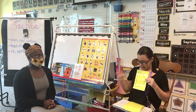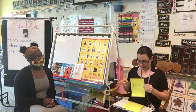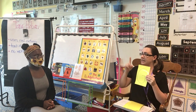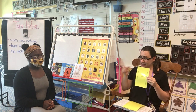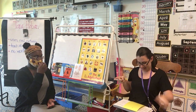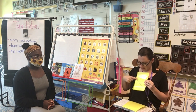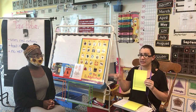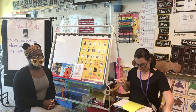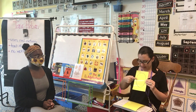Letter is? D. Sound is? D. Letter is? E. Sound is? E. Letter is? F. Sound is? F. Letter is? G. Sound is? G. Letter is? H. Sound is? H. Letter is? I. Sound is? I. Letter is? J. Sound is? J. Letter is? K. Sound is? K. Letter is? L. Sound is? L. Letter is? M. Sound is? M. Letter is? N. Sound is? N. Letter is? O. Sound is? O.